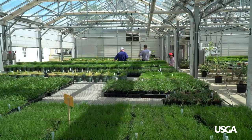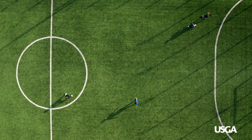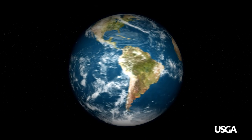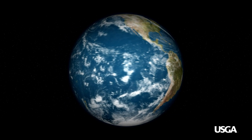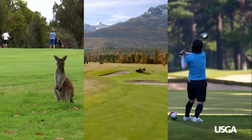When it comes to turfgrass research, most people think it's only golf, but that couldn't be further from the point. In fact, we have a saying: from your house to the White House. We've got better turf in home lawns, better turf on sports fields. And it's not just in this country — the research that was sponsored here has actually contributed to what is grown throughout the world.